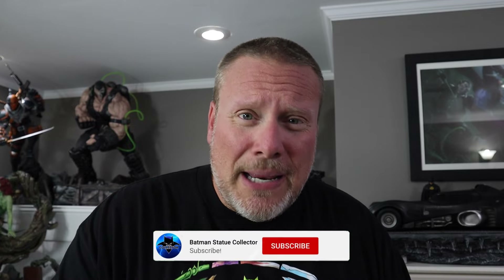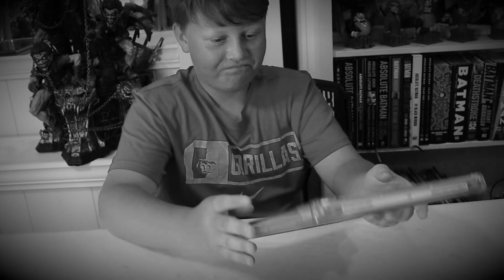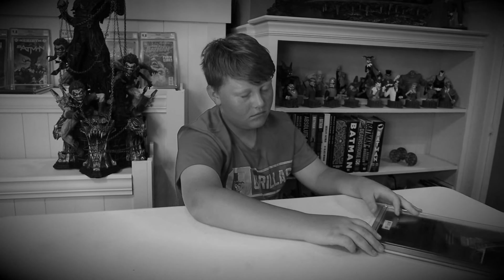Major thanks to Art C for providing that footage — congratulations on picking up that piece and adding it to your future museum. Please let me know what you guys think, and check out Art C's YouTube channel and Instagram page linked below. If you're new here, please hit the like button, subscribe button, and join button. Thank you guys so much for watching — I love you all, you are amazing, and I'll see you next time right here in the Bat Cave.